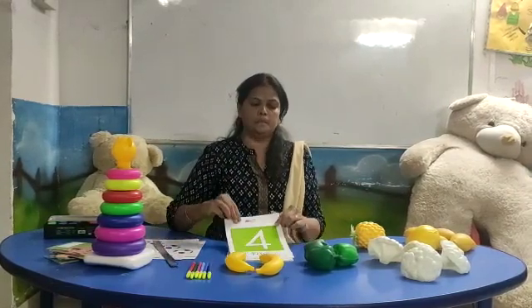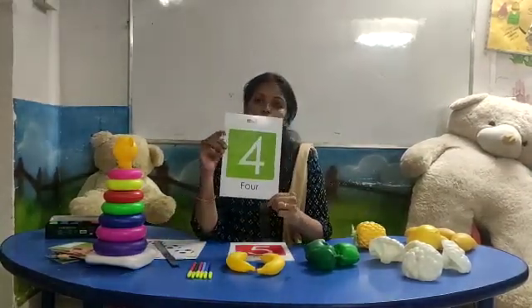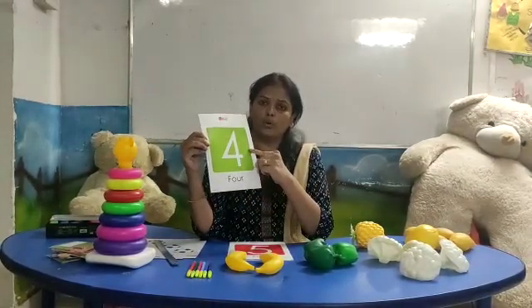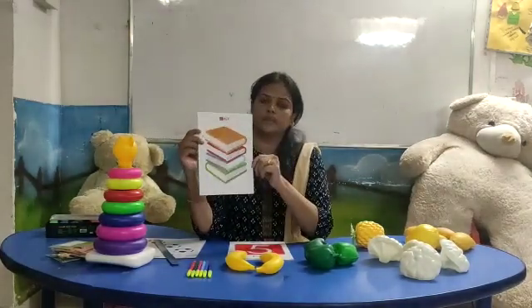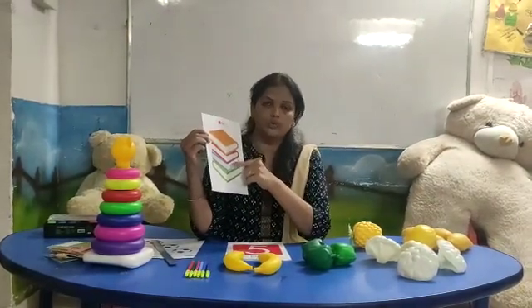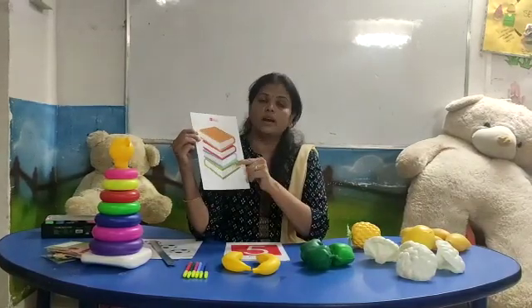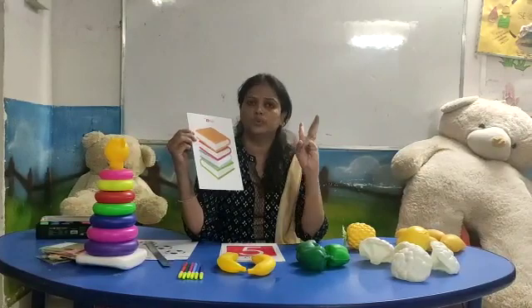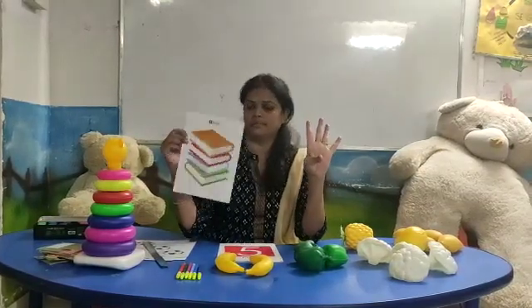One, two — number four. Count the capsicum: one, two, three, four. Number four. One, two, three, four. Number four.